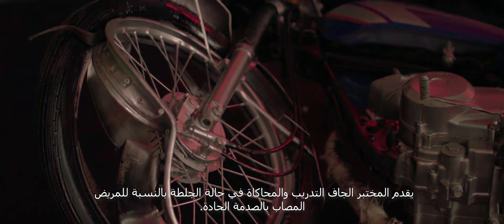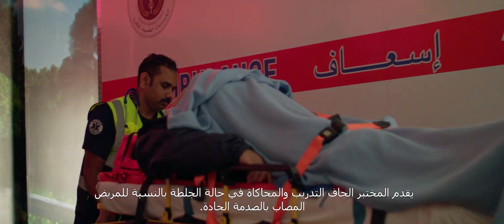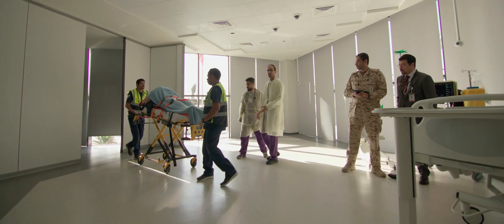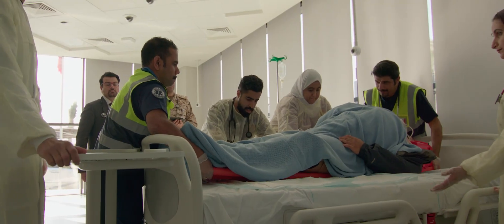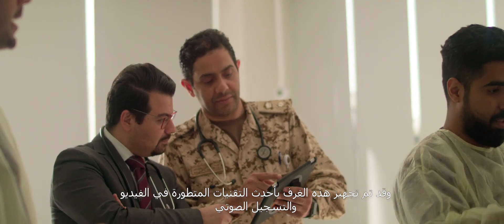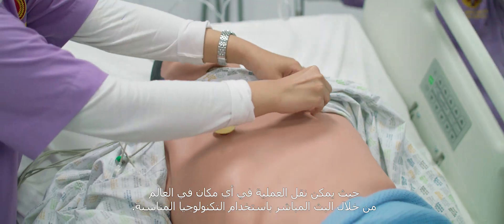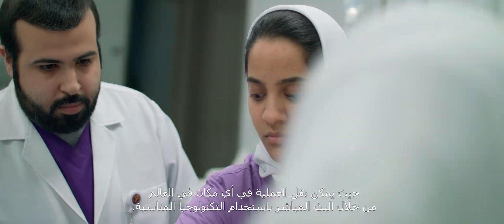The dry lab offers training and simulation in trauma for the acutely traumatised patient. It consists of pre-hospital management as well as emergency room treatment. These rooms are equipped with the latest cutting-edge technology in video and voice recording, where playback can be transmitted anywhere in the world on a live stream using teleconference.